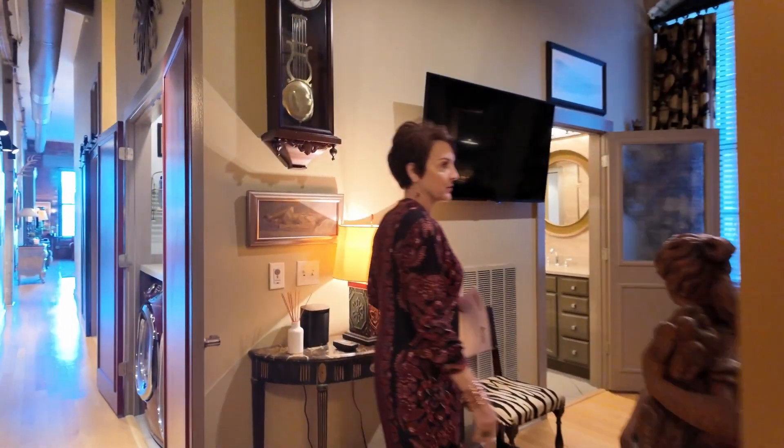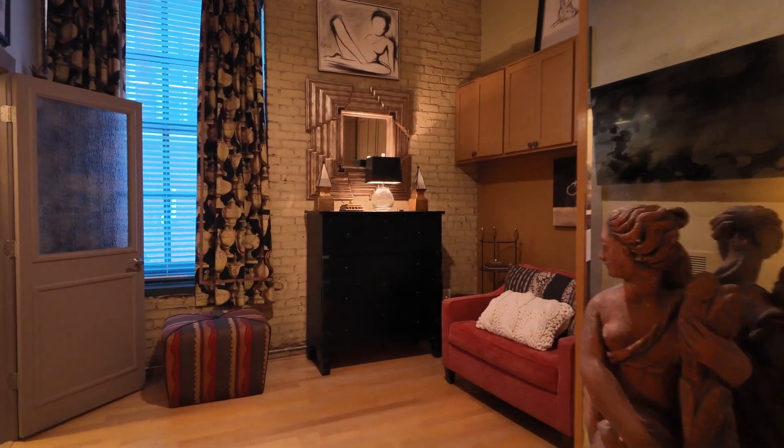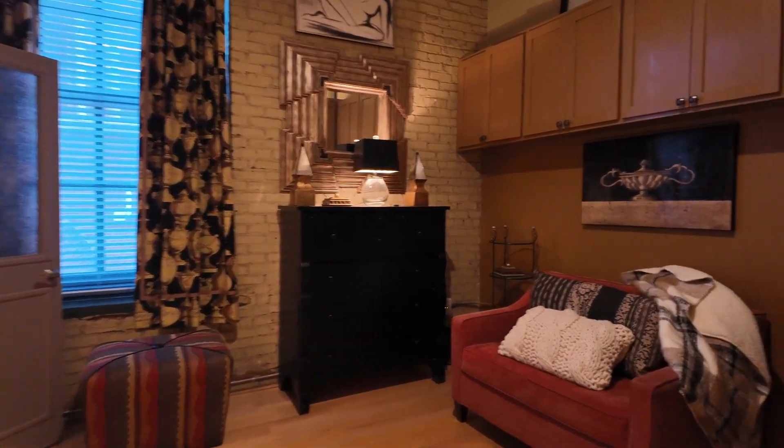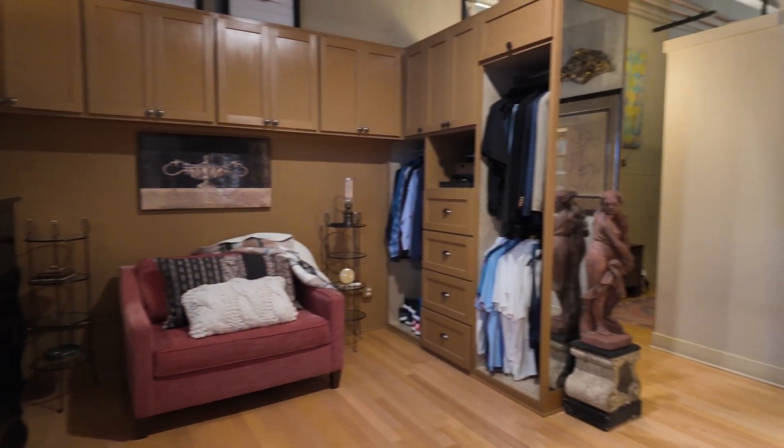This is bedroom number two. They created this beautiful closet area and added storage at the top. They have this fold-out twin bed, but it is measured out and can accommodate a queen.